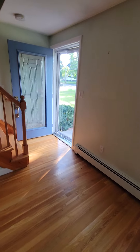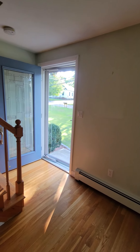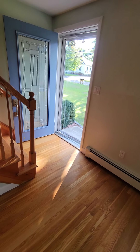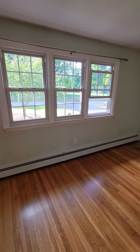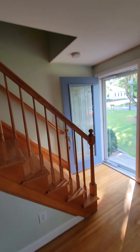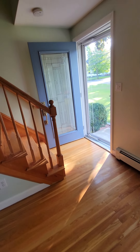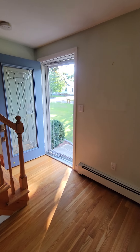This door here was actually a solid wood door, which was horrible because this room was just so dark. As you can see, the windows are rather small for a room as big as this is. So we replaced it with this full glass door — it really made a big difference. And that's it for our first floor.